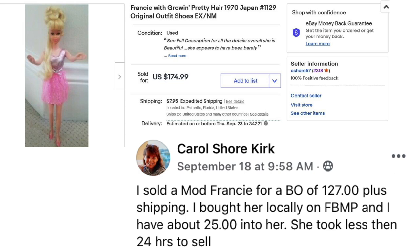Carol Shore Kirk sold a Mod Francie for a best offer of $127 plus shipping. She bought it locally on Facebook Marketplace and has about $25 into her. It's a type of Barbie doll and took less than 24 hours to sell — paid $25, sold for $127.